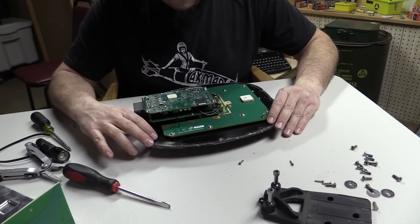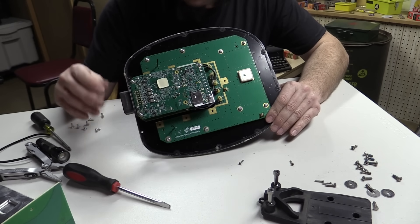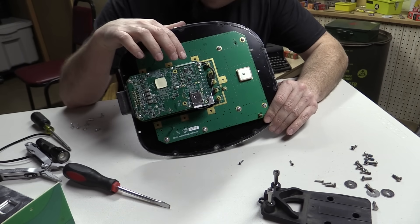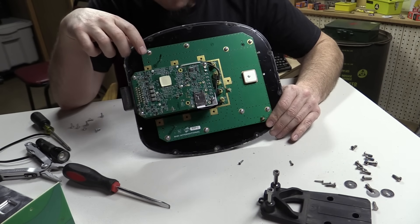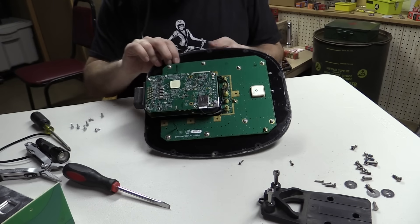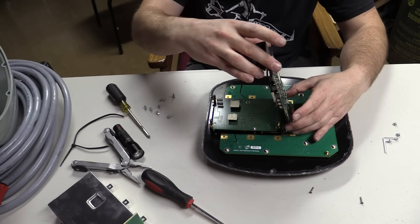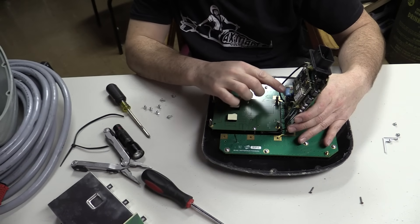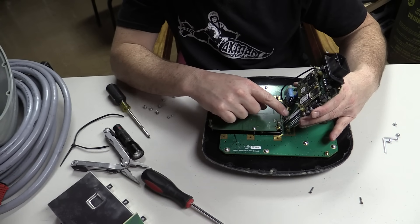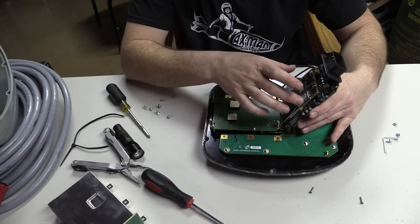Inside here we have the brains of the operation — this looks like a single board computer of some sort. There's a SIM card over here, so that would be for the cellular modem. We've got some other stuff underneath, and there appears to be a battery. You can see lots of antenna wires coming out onto this big board. We've got yet another communications sub-assembly, some mounting points for stuff that wasn't used — maybe an SSD — and some other sub-assembly. It looks like this is the Wi-Fi unit.